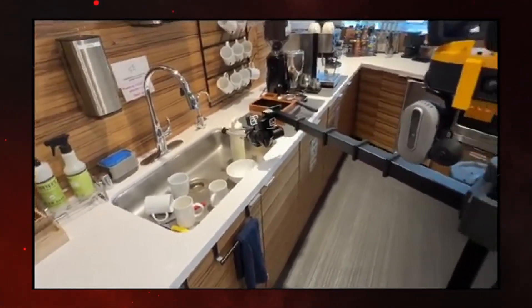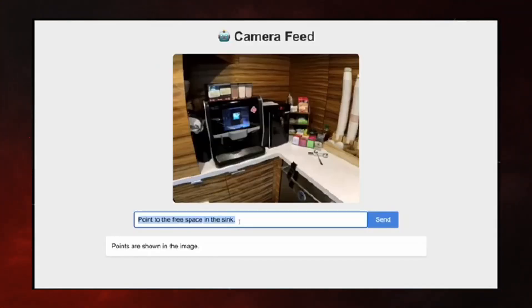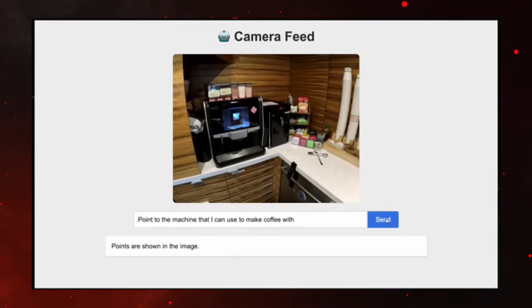We can ask a couple more questions from the robot. For example: point to the tea bags — or even, point to things I need to make tea with. The Momo model points to all the tea bags in the scene. Point to the machine I can use to make coffee with — and it points to the coffee machine.